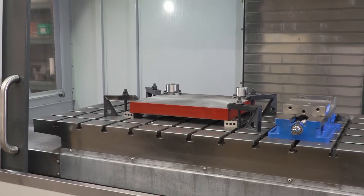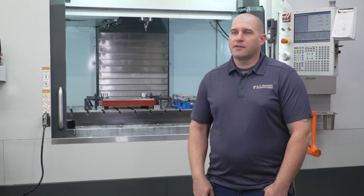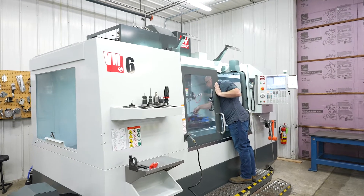We're able to put an entire die set in the machine and do all the drilling, tapping, milling, everything — including dowel holes in the machine — as opposed to constantly taking apart and putting together.